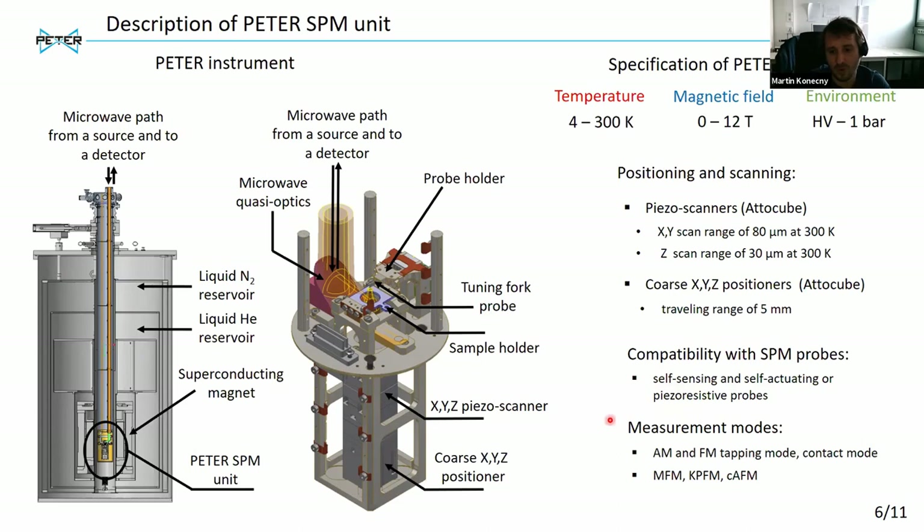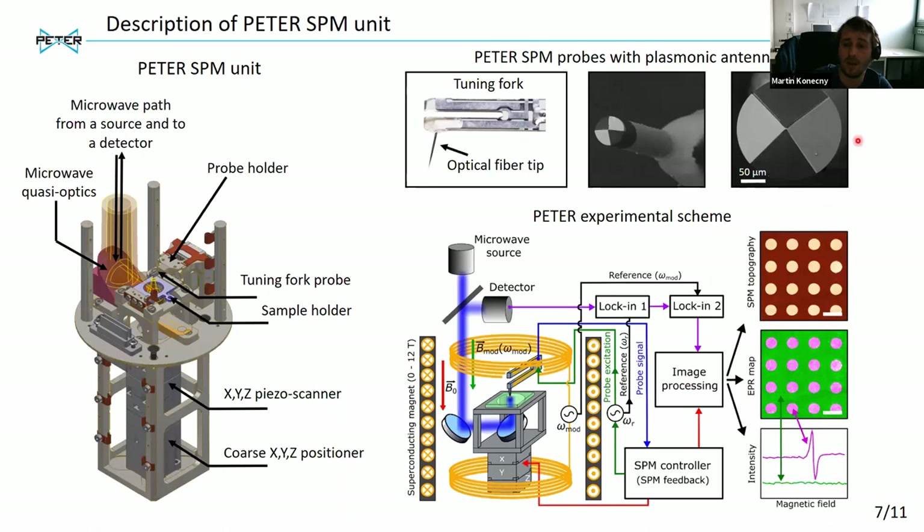In principle, with this microscope you can carry out simple topography modes and also some advanced AFM techniques. But for us, the most important mode we will mostly use is frequency modulated tapping. This microscope is compatible with tuning fork-based probes. Our probes have a tuning fork with a tip made from optical fiber at the end, shaped by focused ion beam, and a plasmonic antenna fabricated at the apex of the tip.